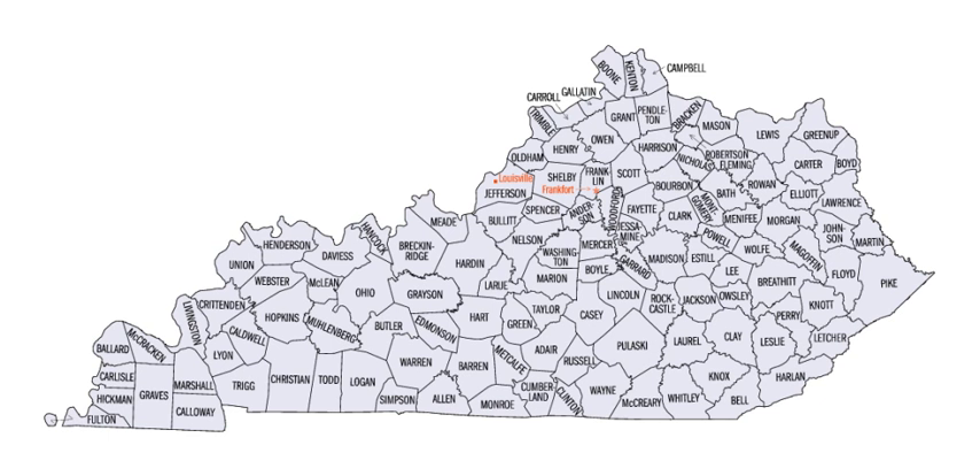See also: List of National Historic Landmarks in Kentucky; List of bridges on the National Register of Historic Places in Kentucky.